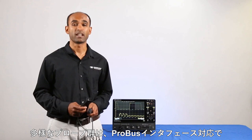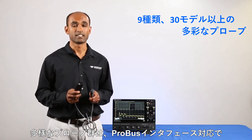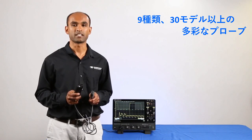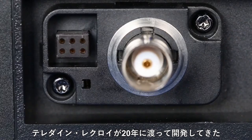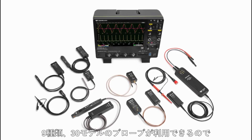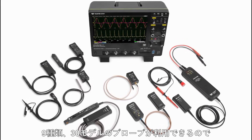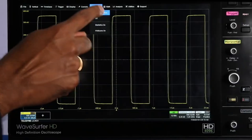WaveSurfer 4000HD provides comprehensive probe support, starting with a ProBus-compatible interface — the same reliable and universal interface that has mated Teledyne LeCroy's probes and oscilloscopes for over 20 years. Choose from over 30 different probes in 9 product categories to satisfy virtually any probing application.